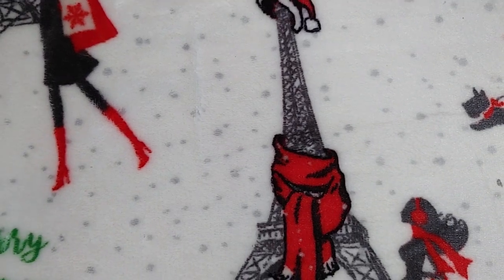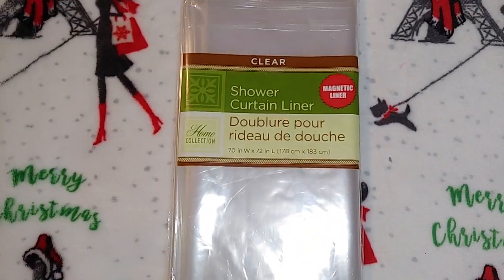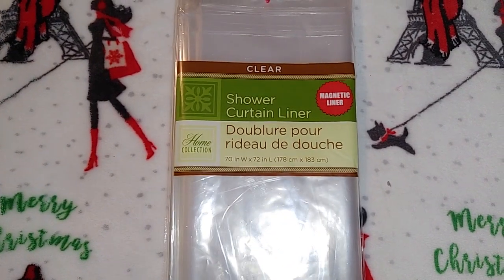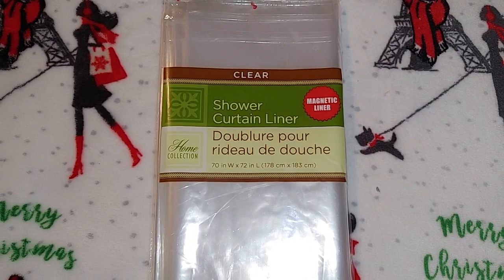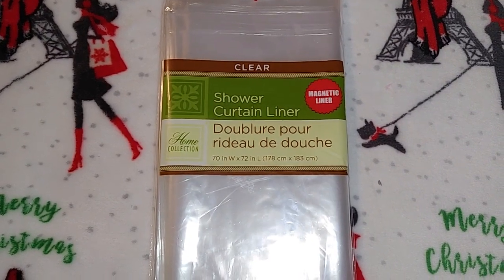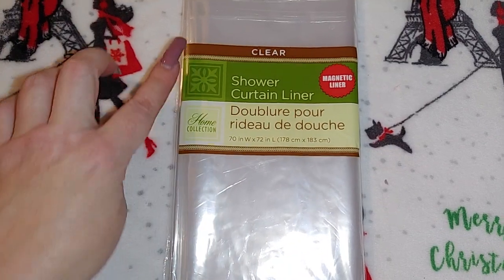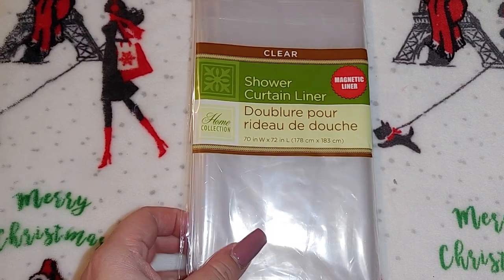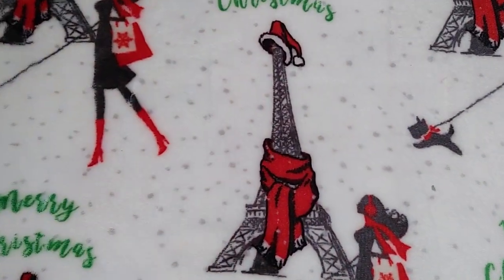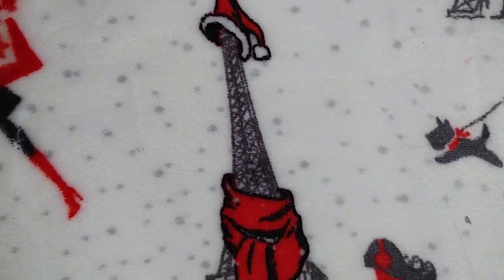Another not-so-exciting item — I got a clear shower liner. Our back bathroom has glass doors but I still put a fabric shower curtain over them to hide them because they're old. The front one uses fabric on the outside and plastic on the inside to protect from water. They get nasty so I change them out often, maybe once a month.